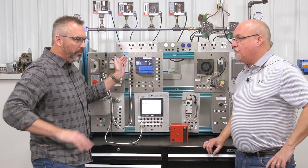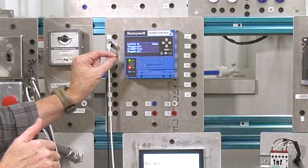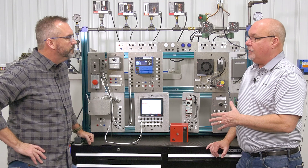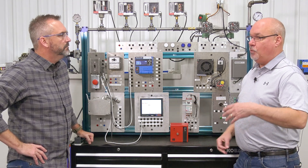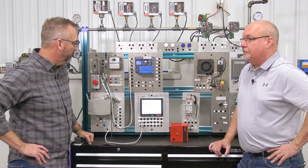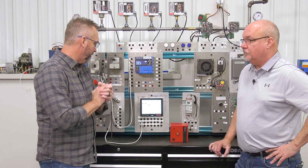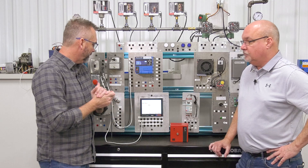Some people maybe just hearing about the flame safeguard or the BMS — what is it actually doing? Because this is really the brains of it. It's making sure that things get purged properly, that there's flame detection to make sure we're not pumping gas into the boiler when there's no flame present, so that we can avoid explosions and things of that nature. As we're continuing to go into more and more technology, there's actually a product that has really come out. Autoflame's not new, but maybe talk a little bit about the Autoflame flame safeguard.